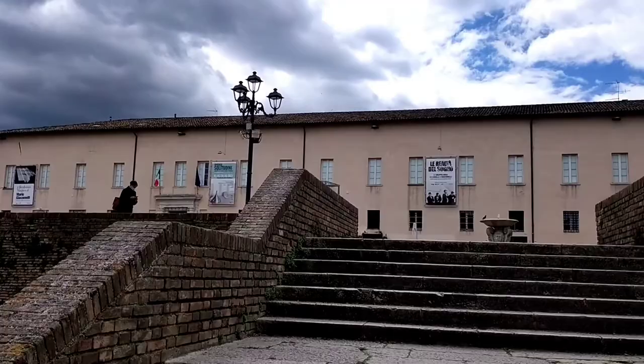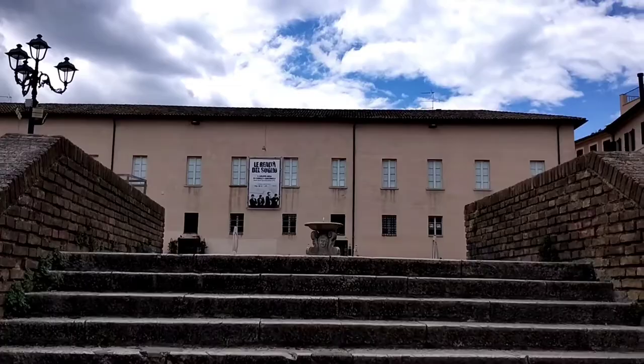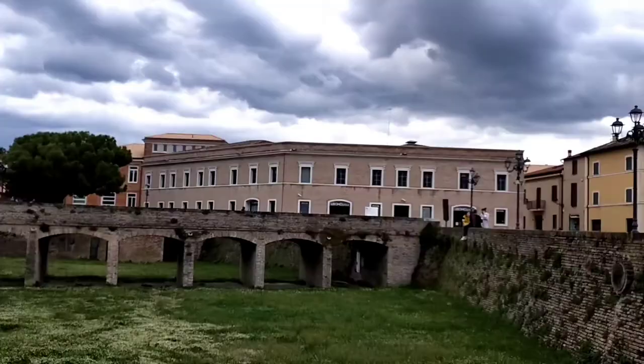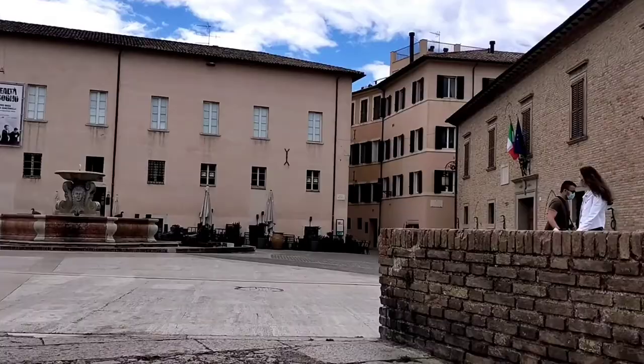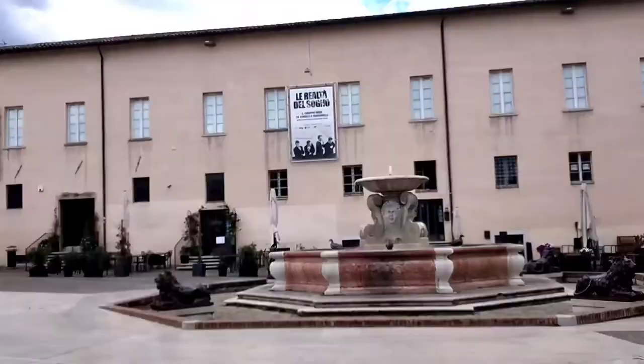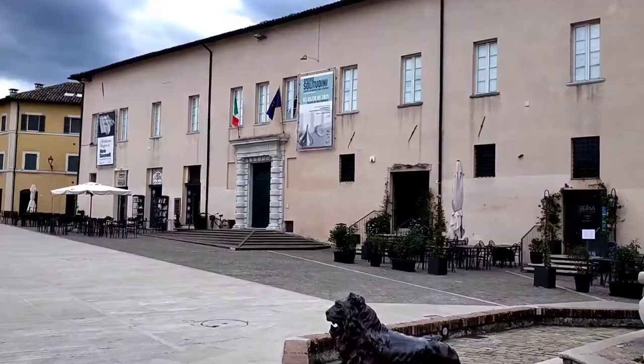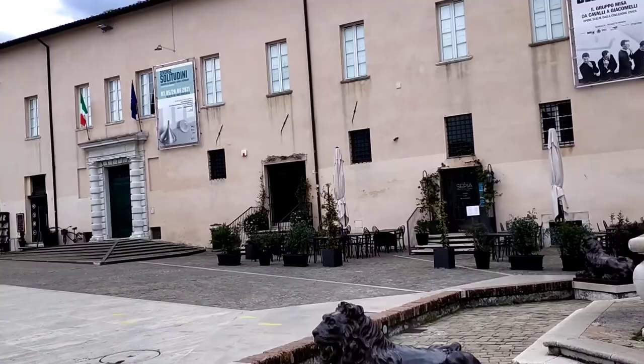The only information I know about this palace is that after the death of the Duke, his niece Victoria was supposed to succeed him, but because she was female, she was prevented. And this fountain here is said to be a symbol of power. I have no idea what this building is used for now.